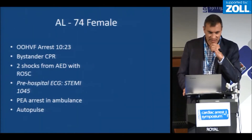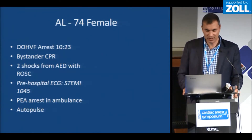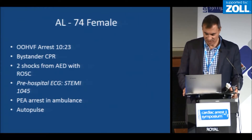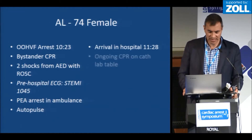The first case is a 74-year-old lady who had an out-of-hospital VF arrest just before half past 10 in the morning, and she got very prompt bystander CPR. She initially got ROSC after two shocks, and her ECG, once she'd achieved ROSC, showed an inferior infarct. But in the ambulance she then developed PEA, an autopulse was put on, and she arrived in hospital just over an hour after the initial arrest.